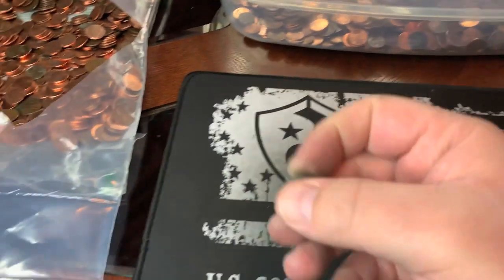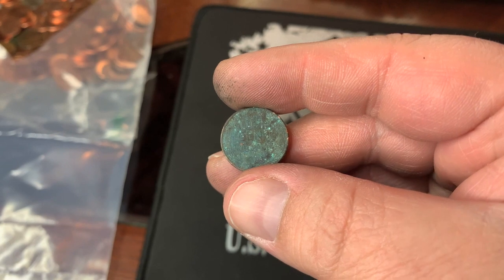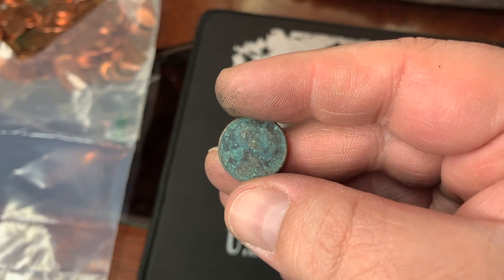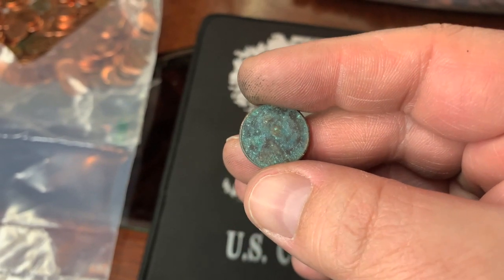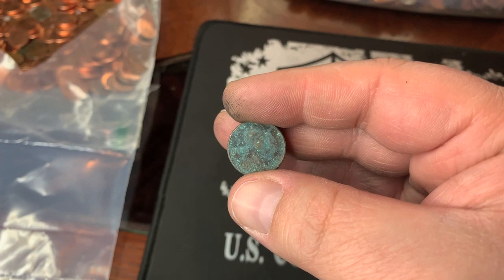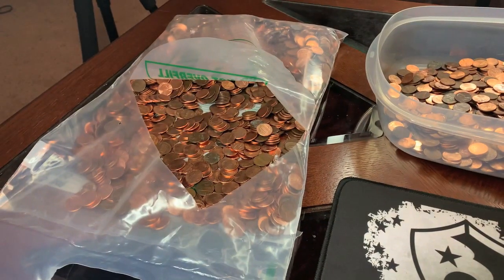Wheat cent number eight almost got pitched back into circulation because I could not see it. I just happened to flip it over and give it a gander — it looks like a 1945. I can see 194-something. I'm thinking 1945 — don't know if there's a mint mark, but we'll take it. This one won't make it in the book, but it will go into a roll.